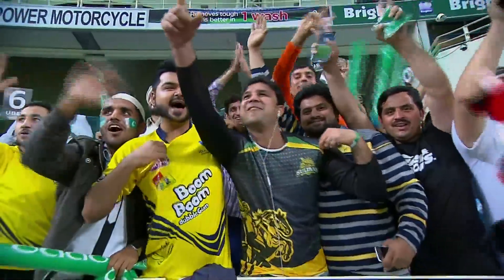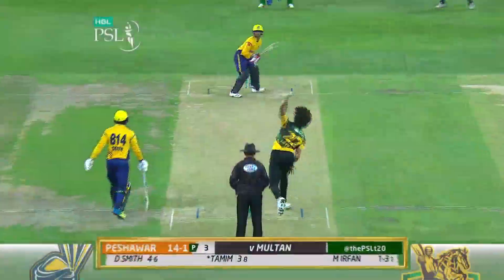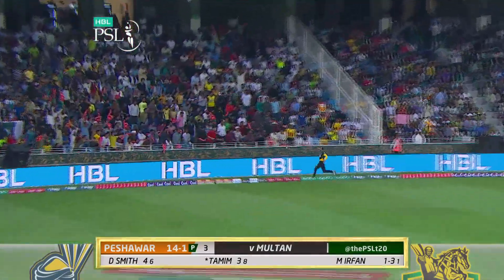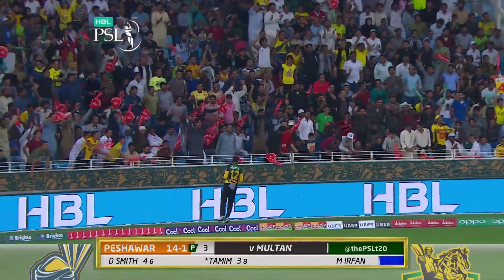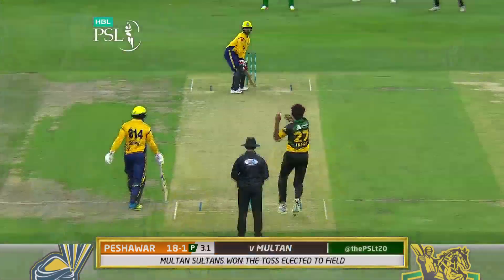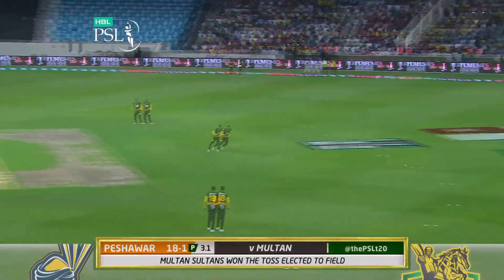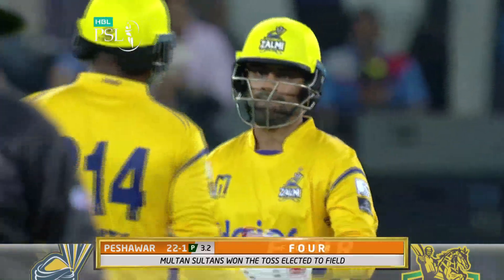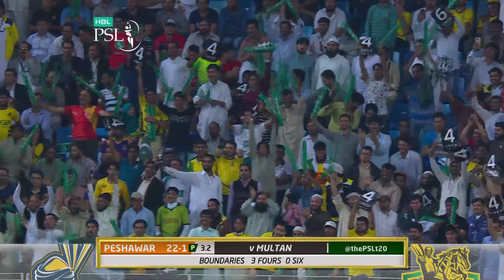Good stuff for big Dwayne Smith. Up and away — a wonderful little flick, doesn't quite go all the way. Tried the Yorker and got pumped through cover. Delightful from Tamim.